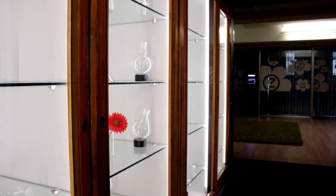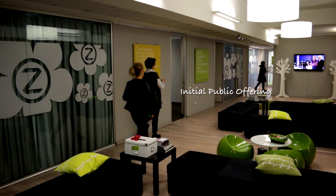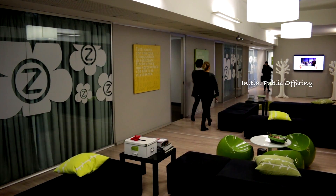In 2008 we went public on the Milano Stock Exchange. It was a fairly successful IPO, followed by a series of financial rounds that, together with our historical investors, allowed the company to expand, grow, specialize, and develop its own products.